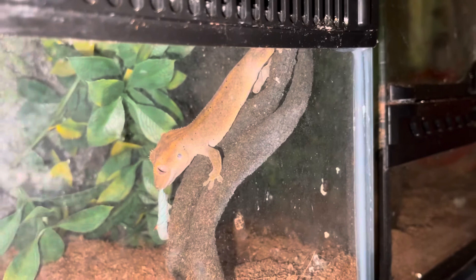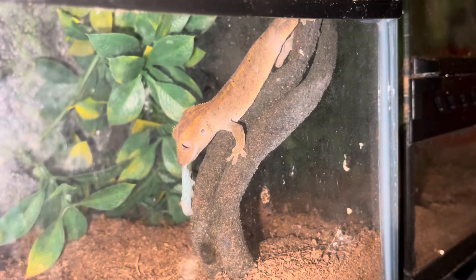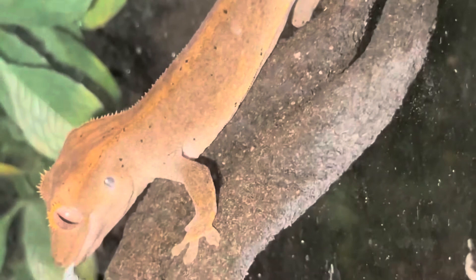This crested gecko is my very first baby. He's older now. Look at the closer view — look at the spots on him. How do you not love this little guy? It's crazy because the mother and the father are not spotted the way this baby is.